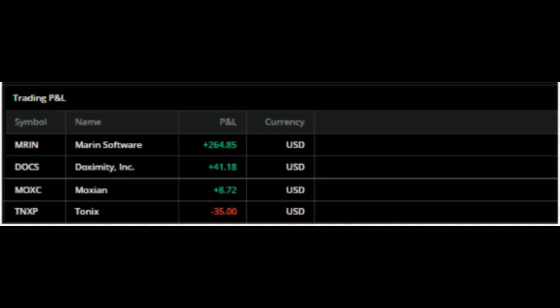So as you can see, today somewhere around two hundred and seventy-nine bucks. It wasn't like a super good day, over a two hundred and fifty dollar day.